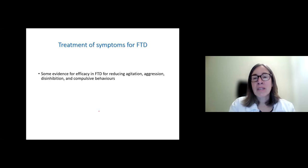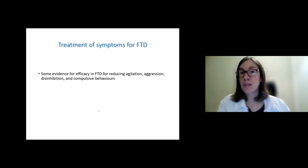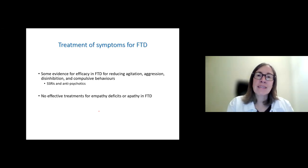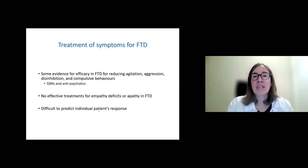In summary, when looking to treat the symptoms of FTD, we have some evidence for efficacy for agitation, aggression, disinhibition, and some compulsive behaviors — typically those modulating serotonin or antipsychotics which modulate dopamine. We don't have treatments yet for empathy or apathy per se. One of the challenges is that when we try these treatments, it's really difficult to predict an individual patient's response — some patients respond to these medications and others don't. At this point, it's really a trial and error.